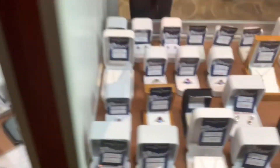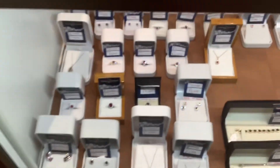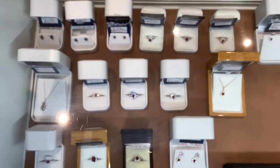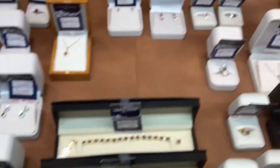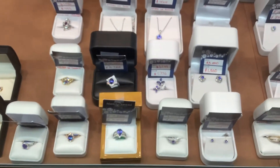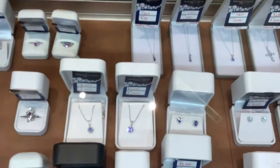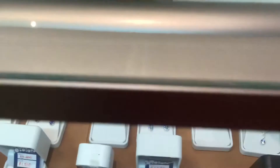Some tsavorite, some emerald, rubies — that one is 14 karat rose. Tanzanite. Aquamarine.